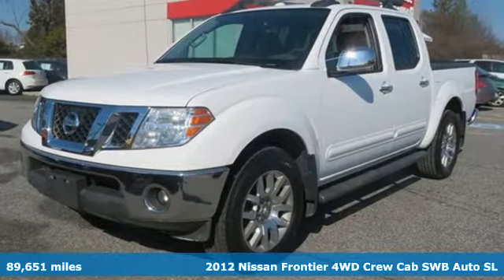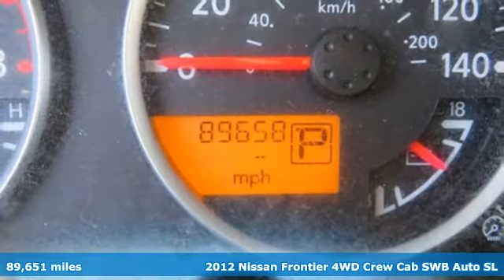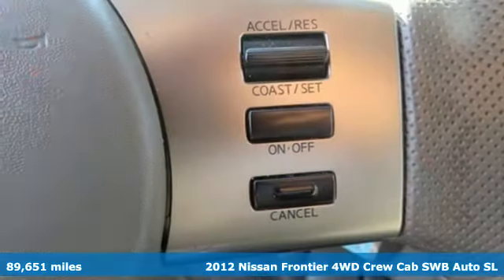Here's a 2012 Nissan Frontier. Nissan, built for the human race. It comes with great features you'll love.